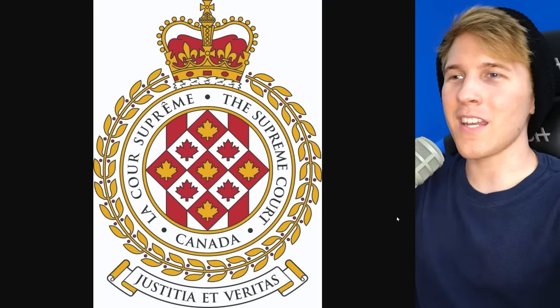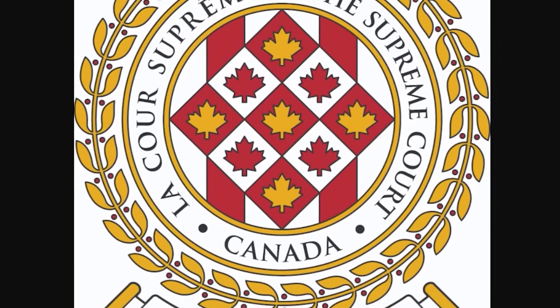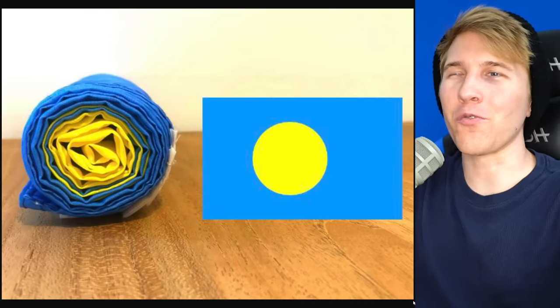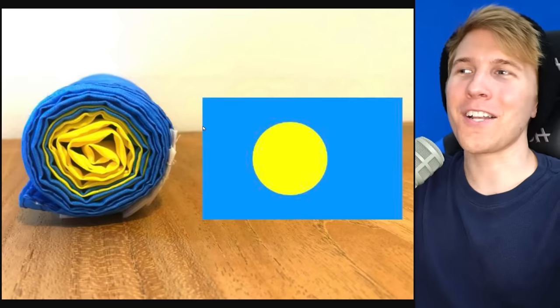The official icon for the Canadian Supreme Court. Gotta hand it to them — this is pretty epic, actually so epic. Why not slap this on your flag? Get rid of the basic leaf and put this thing in the middle. Palau and probably a couple other circle flags — Japan and Bangladesh included — are some of the only flags that you can roll up into a bowl and still look like the flag. What a mad lad for whoever came up with this.